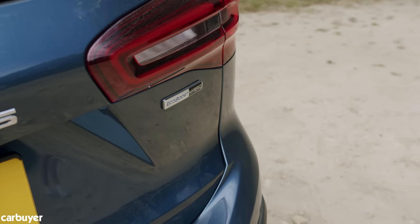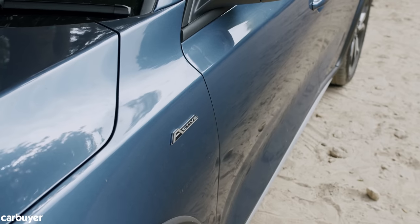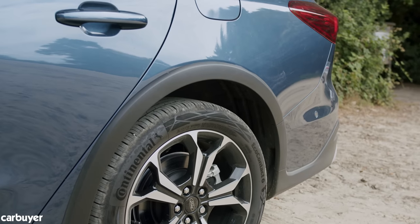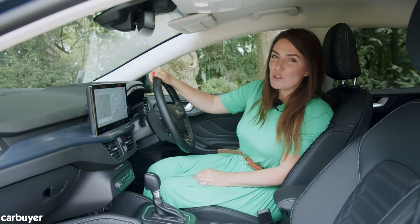The eagle-eyed amongst you will notice this isn't the normal hatchback — this is the estate, and it's also the slightly jacked-up, SUV-like Active model. So it gets a raised ride height, some extra drive modes, and some plastic cladding. Both the estate and the Active bits were available before the facelift too.